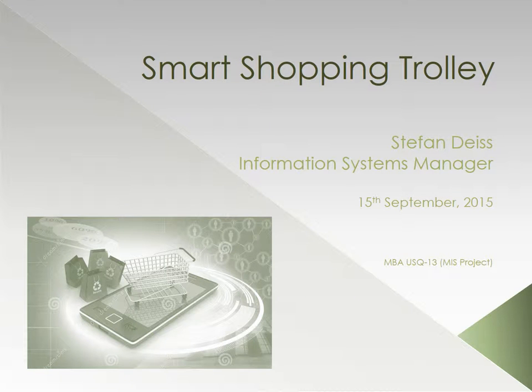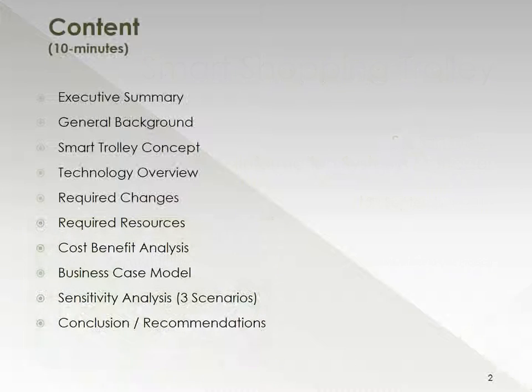Hello, my name is Stefan Dice. I'm the Information Systems Manager responsible for the implementation of the Smart Shopping Trolley Solution. The content of this 10-minute presentation will take us through the executive summary, an overview of the technology and the required changes, as well as the financial analysis, and we'll conclude with some general recommendations.